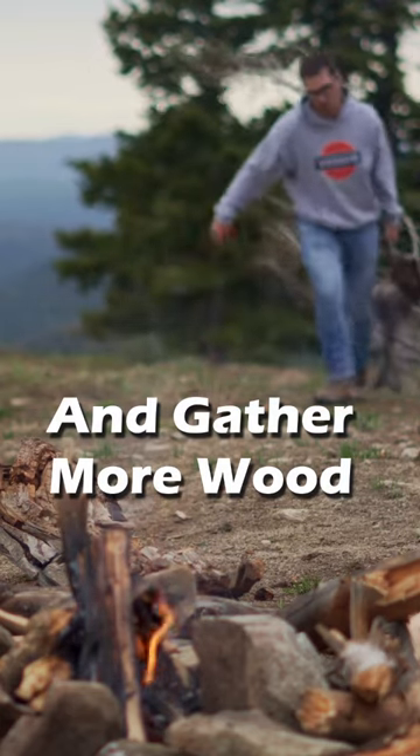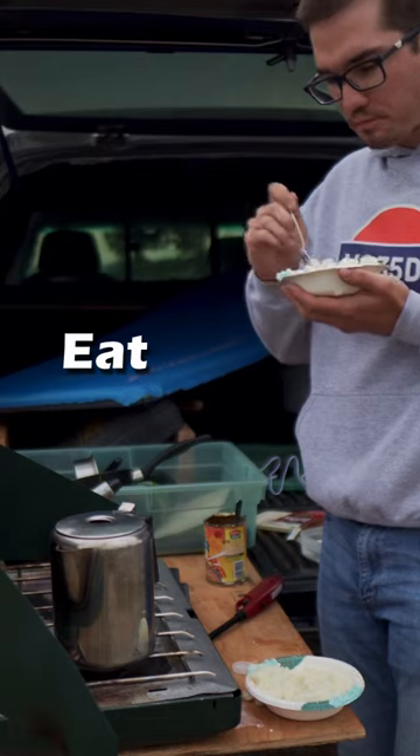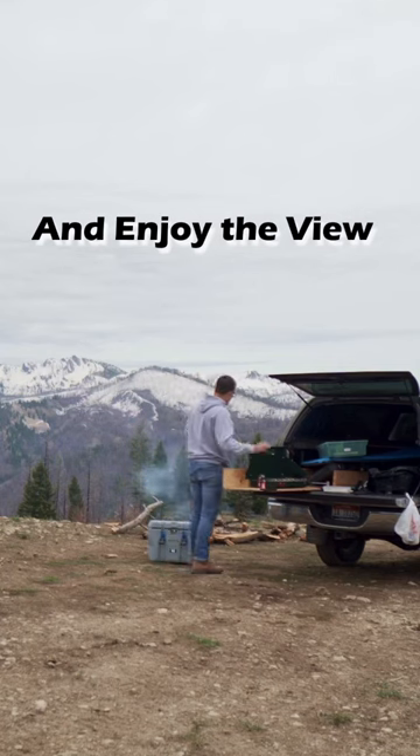Once that's all done, I'll eat, and after that all I really have left to do is just sit around, enjoy the view, and soak it in. It feels good to be outside.